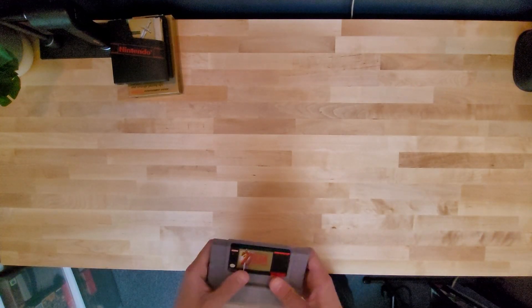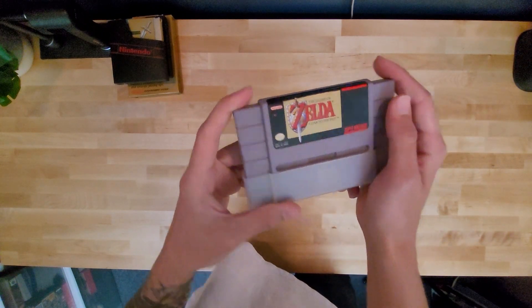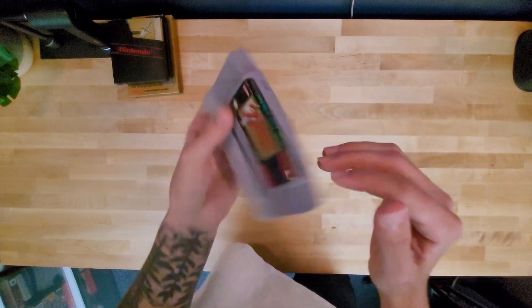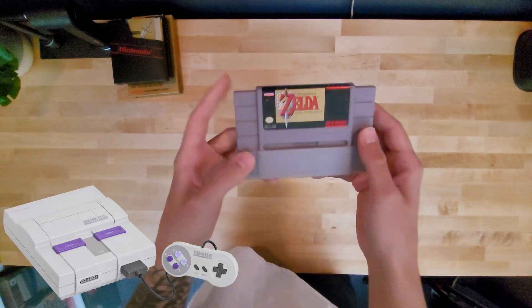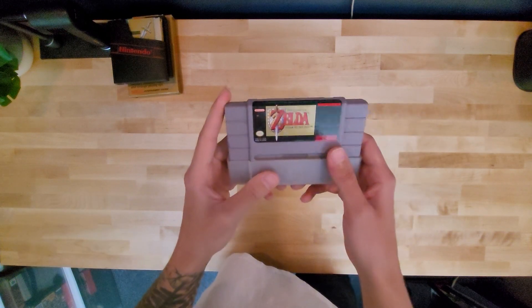I don't really know where any of my Game Boy games are, but I do have Legend of Zelda: A Link to the Past. I did play and beat this one on my SNES console. Probably one of my favorite games I started to play as a kid, and then it got taken over by Ocarina of Time.